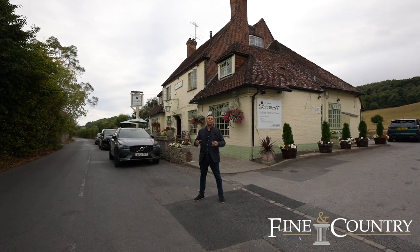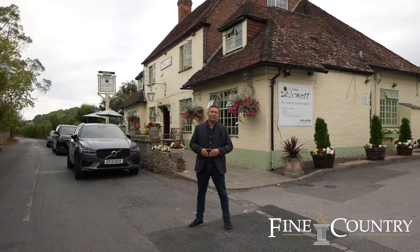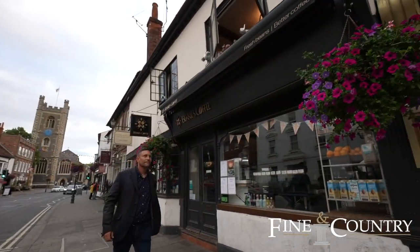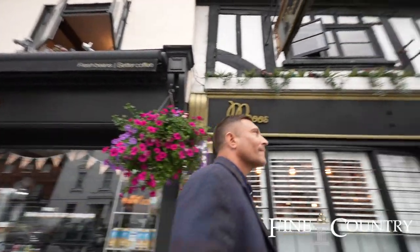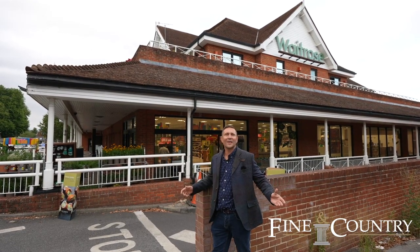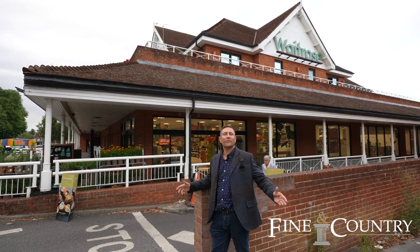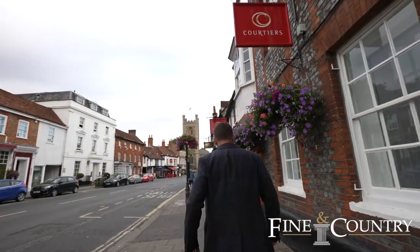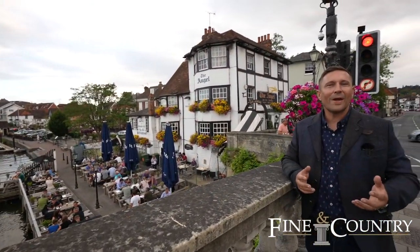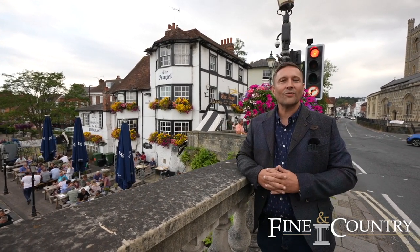We're just a very short way from the property and we find ourselves at The Frog at Skirmett — a really nice public house and restaurant. We're also just a short drive away in Henley Town Centre where you've got Waitrose, lots of boutique shops, restaurants and pubs. We're at the Angel on the Bridge — the most iconic pub in Henley. I think I'm going to go and grab a drink.